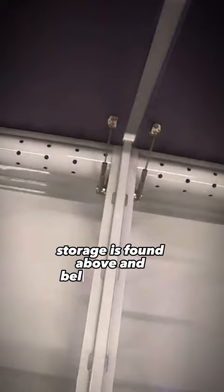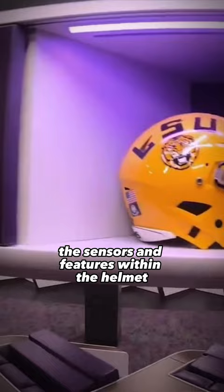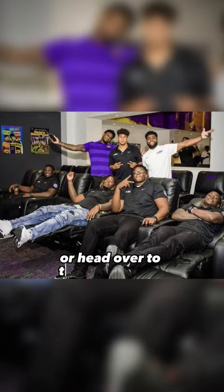With all the new helmet technology, the sensors and features within the helmet can be charged right here. The stalls also come with an iPad, so players can watch film right here in the locker room or head over to the mini-theater.